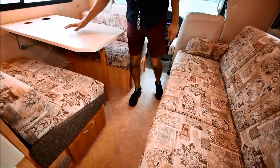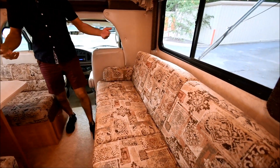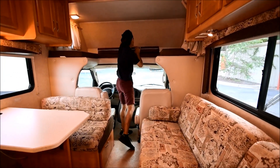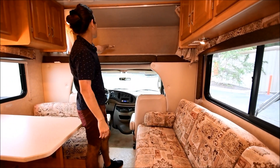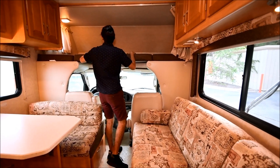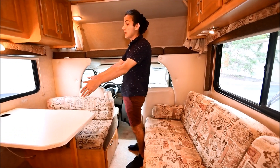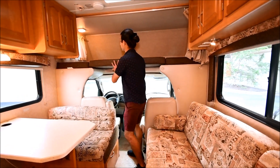This dinette turns into a bed and has cupholders as well. This jackknife sofa turns into a larger sleeping surface and the pieces come out as well. Up here, you have your above-cab sleeping bed — all you do is fold this over and you've got roughly a full-size bed. You can sleep two up here and then four in the back, so this coach sleeps a lot of people.